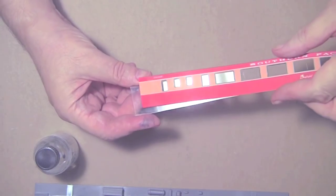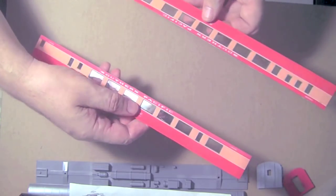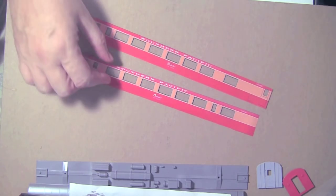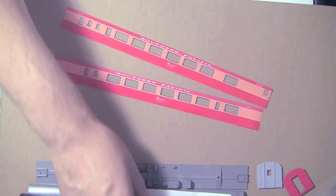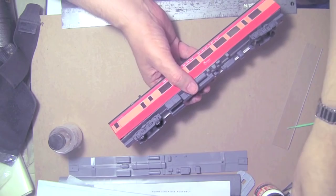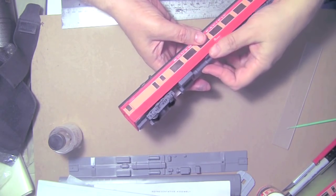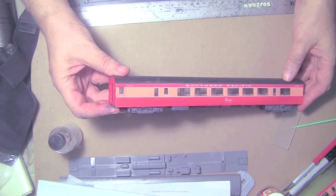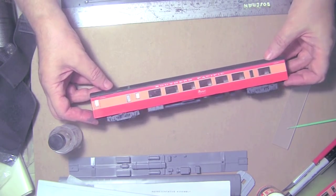Now you can glue the side to the acrylic. These are the car sides that I've painted up for an 83 C5 daylight car — the Shasta type with a very large window. All you need to do now is to assemble the sides to the body. Now you can just snap the floor in place and you'll see what your model looks like completed. Now you have the diaphragms and any other details that you want for a complete car.